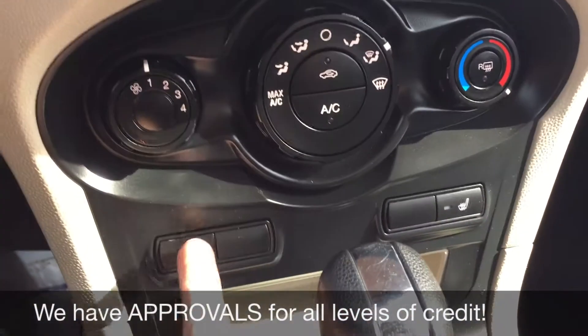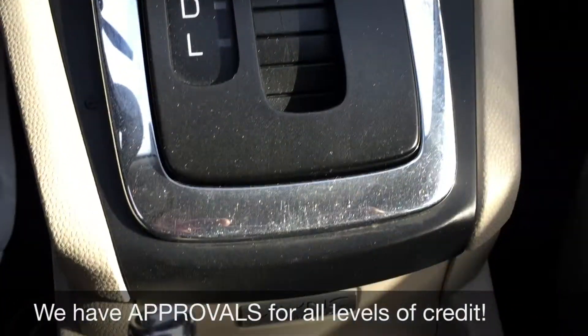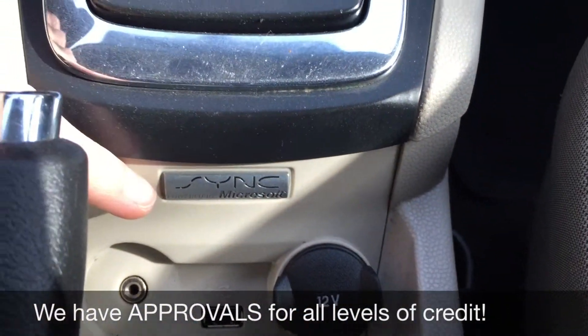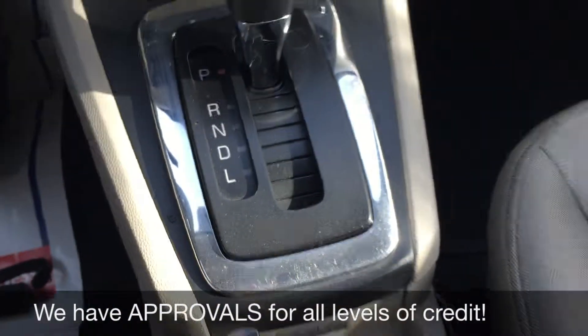Going down, you've got your climate controls and heated seats for the driver and the passenger. Go down the rest of the way and you do get SYNC, so you can Bluetooth your phone, play music that way, or use auxiliary, USB, or a 12V to charge a phone or tablet.